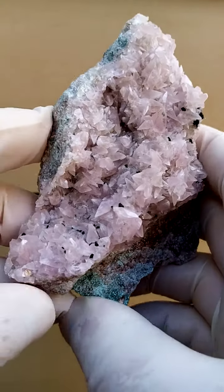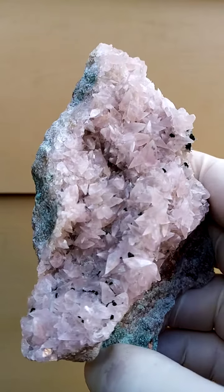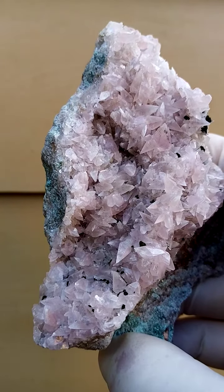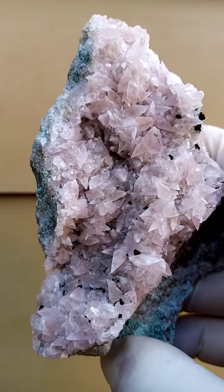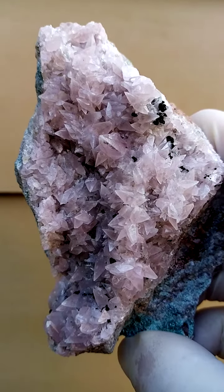From the Mashamba West Mine, Katanga Copper Crescent in the Congo — something we don't see all that often. We have very, very pale pink Cobaltin Calcite Crystals, also known as Shalrosa.